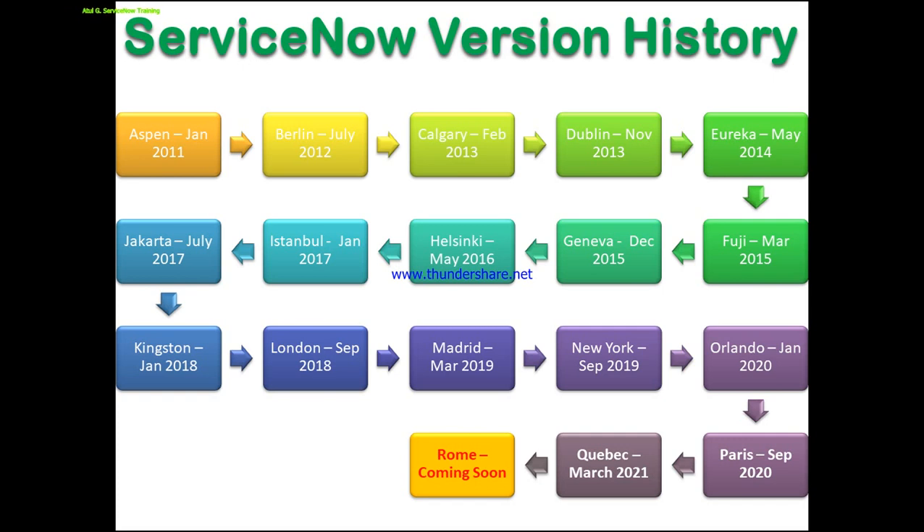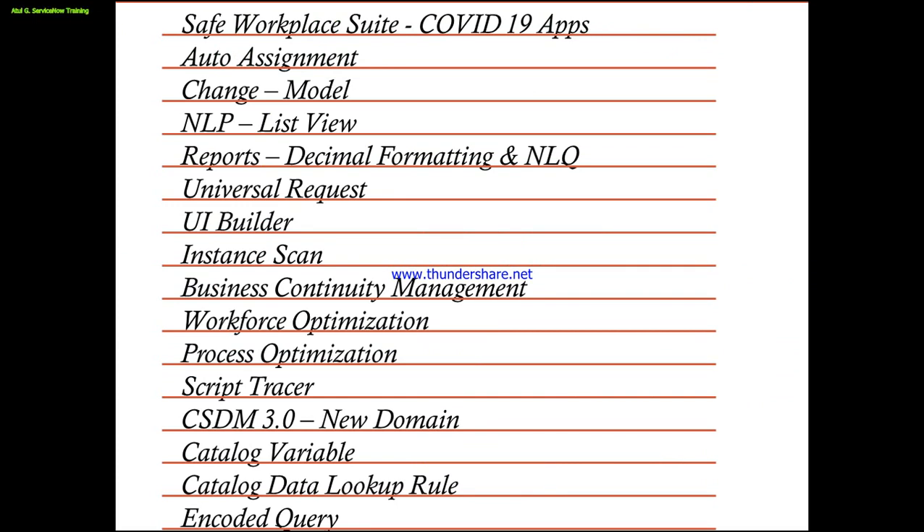So till now ServiceNow has released multiple versions starting from Espín, Berlin, Calgary, and before Espín they had summer and winter releases as well. From 2011 they started with a specific naming convention for new versions. Quebec has been released in March 2021, during the time period when we were all facing the COVID-19 pandemic. Being a company, ServiceNow came up with solutions for that as well.